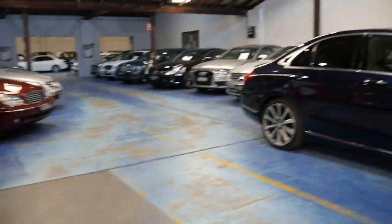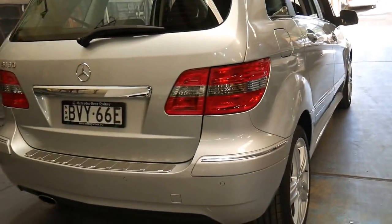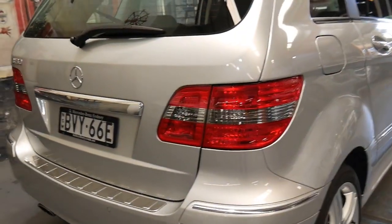Just to give you a quick look at our showroom — we've got around about 80 cars generally, 65 or 70 on the net, and we've got about 10 loan cars in case you need to borrow a car.